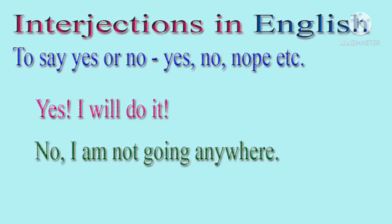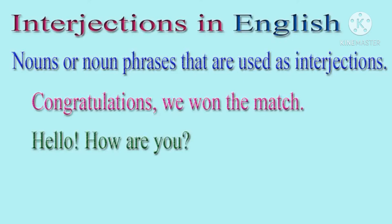Now, nouns or noun phrases that are used as interjections. First: Congratulations, we won the match. Hello, how are you?